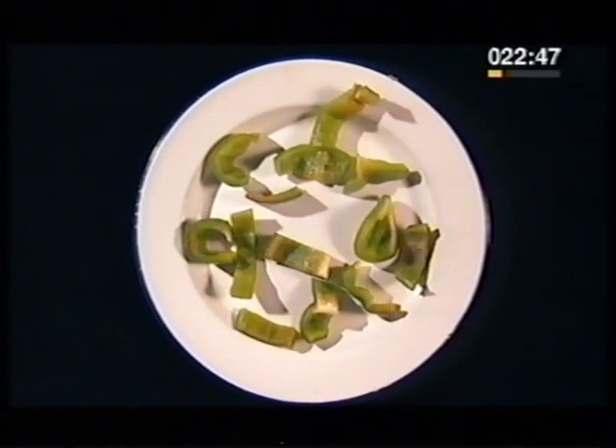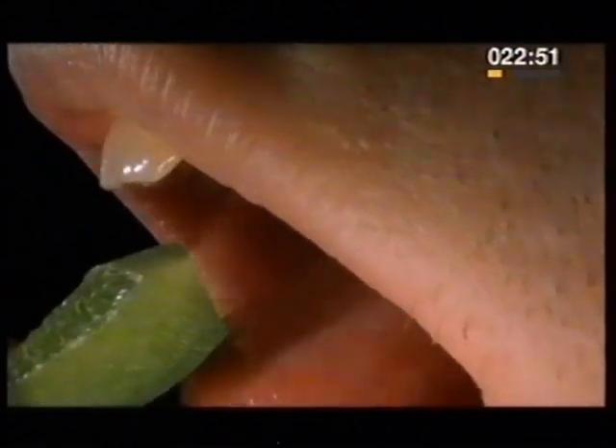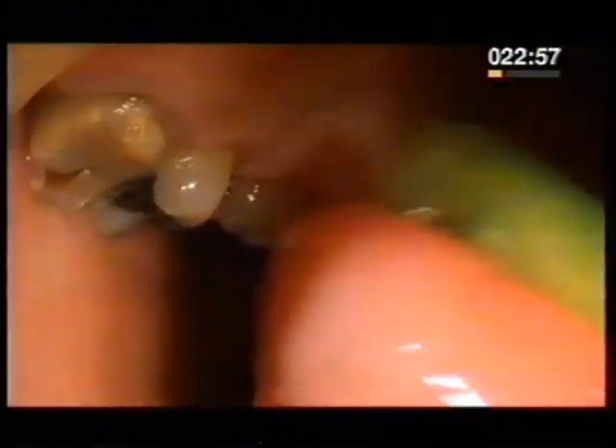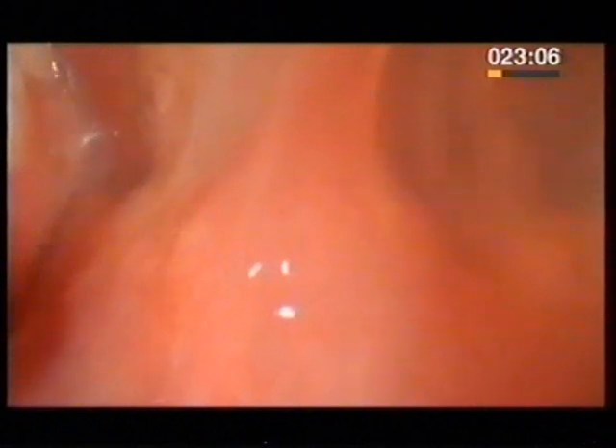Food, as we find it on the plate, isn't ready to be absorbed into our bodies. The first stage is chewing. Food is broken up by the teeth and mixed with the enzymes in saliva to begin the process of digestion.